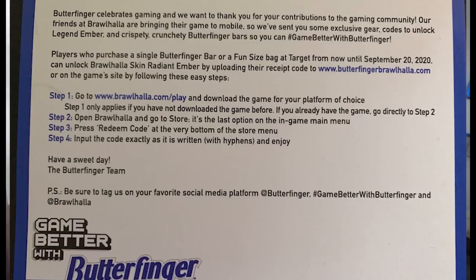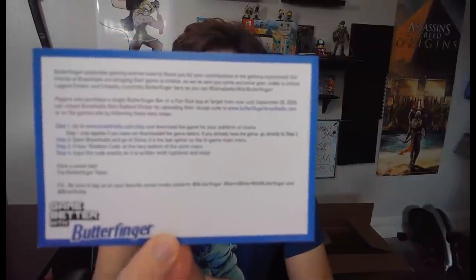The letter reads: 'Butterfinger celebrates gaming and we want to thank you for your contributions to the gaming community. Our friends at Brawlhalla are bringing their game to mobile, so we've sent you some exclusive gear codes to unlock Radiant Ember and some Butterfinger bars so you can hashtag Game Better with Butterfinger. Players who purchase a single Butterfinger bar or a fun-sized bag at Target from now until September 20th can unlock the Brawlhalla skin Radiant Ember by uploading their receipt to www.butterfingerbrawlhalla.com.'